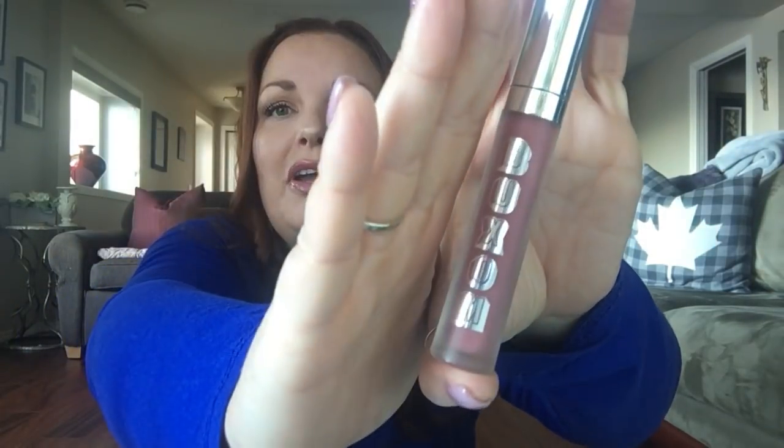Before we go any further, I'm gonna tell you what's on my lips, because it's not often I'm in front of a camera. I use sunlight or daylight for my lighting because I find it most flattering, so I don't have a whole lot of time. I lined my lips with NYX lip liner in the color Natural, then filled my lips in with Julianne — that's Julianne Moore — in the color Nude.